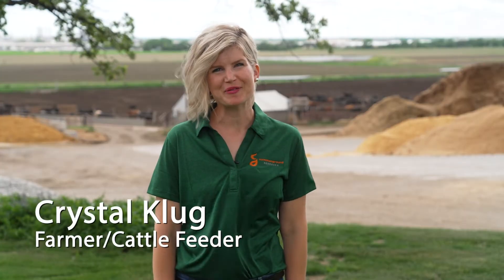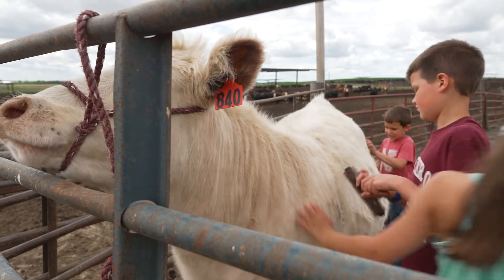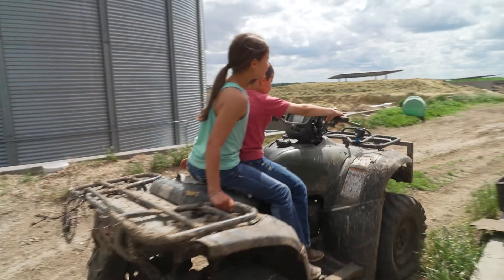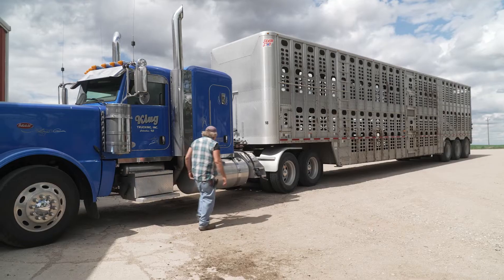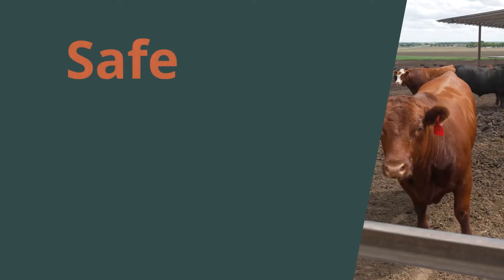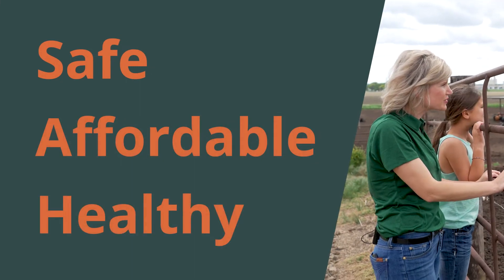My name is Crystal Kluge. I'm from Columbus, Nebraska. My husband and I have three farm kids and we raise organic and conventional crops. We also raise cattle and own a cattle trucking business. It's our goal as farmers, and for all farmers, to raise safe, affordable, and healthy food for my family and for your family.